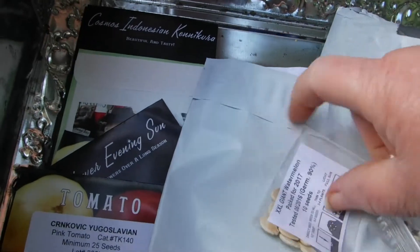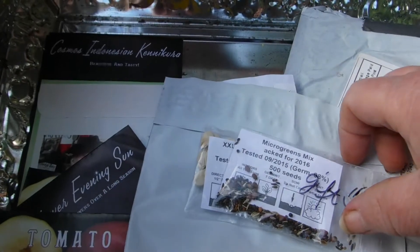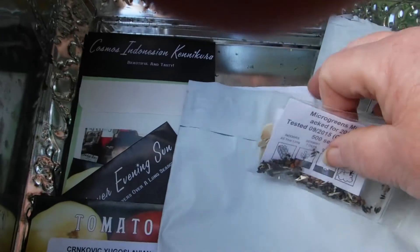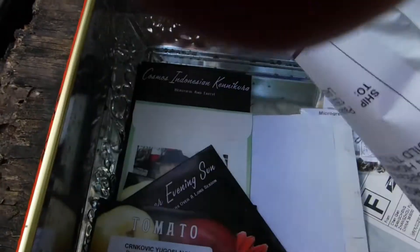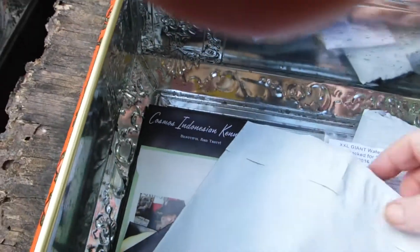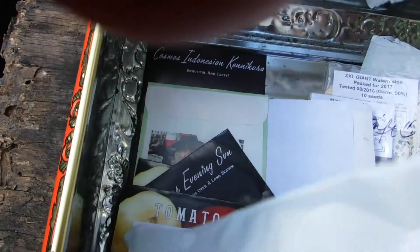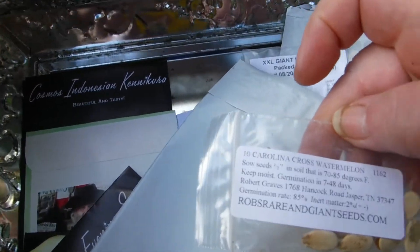Giant watermelons. I don't know if I have any place to grow those. Green mix. Micro green mix. There's another seed in there. Another watermelon.